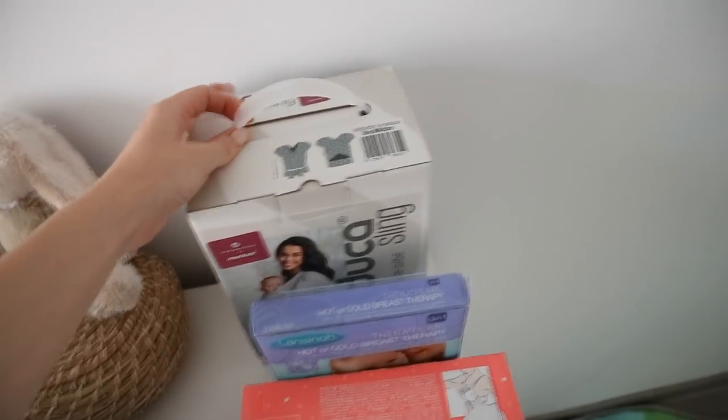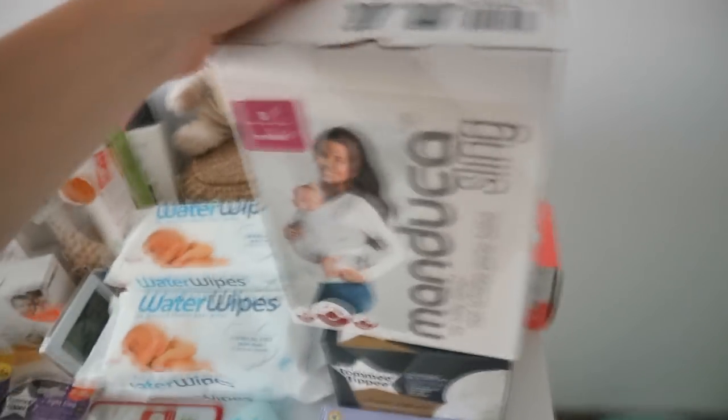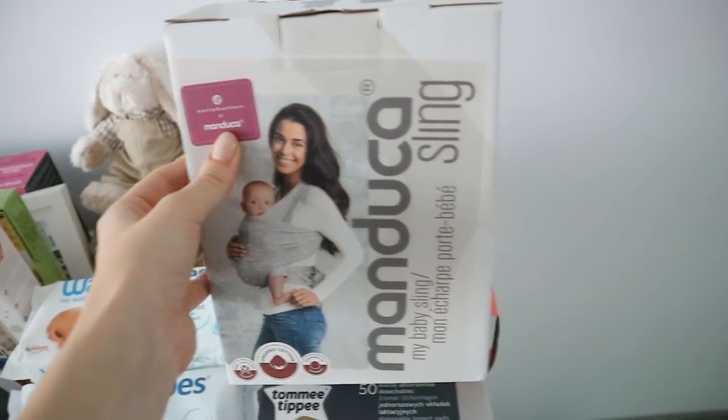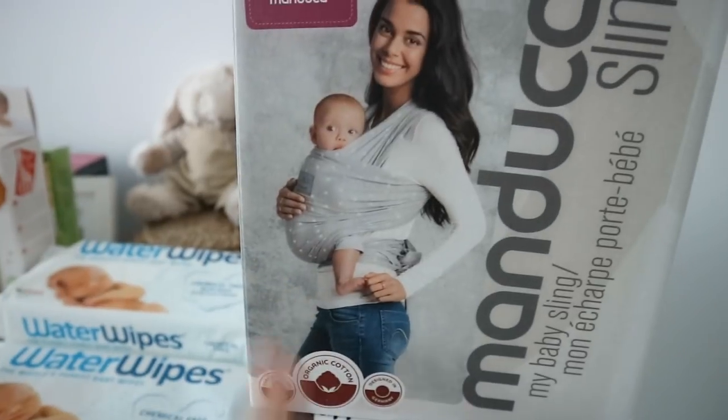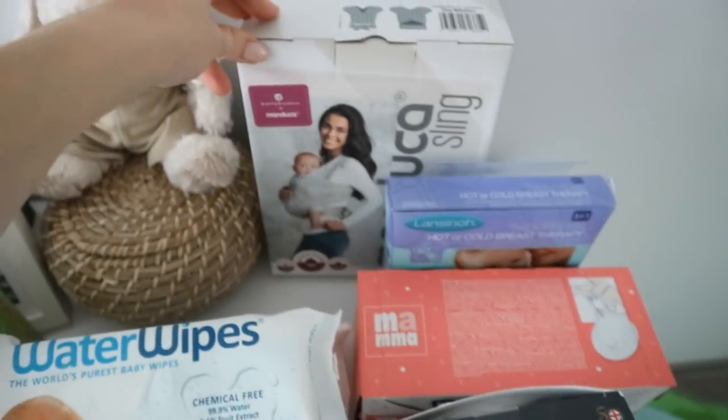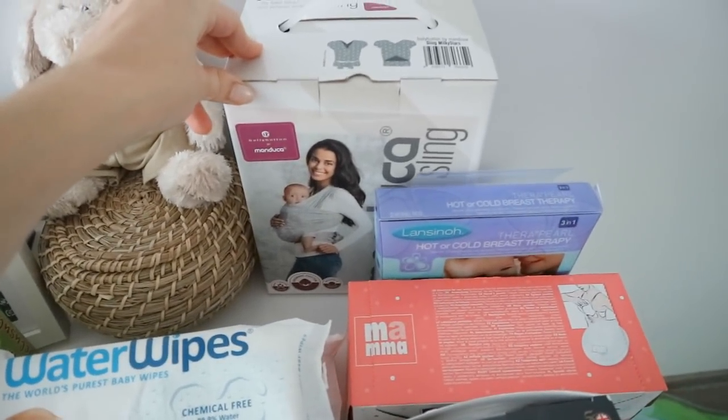One of the most exciting things is this wrap or sling - the brand is Manduca, belly button range. It's a light gray color with stars on it and it looks really nice. I'm hoping to wear my baby quite a lot - I'm not sure how that's going to go but I'm going to try it because it looks really convenient and fun.